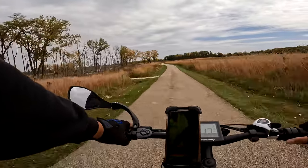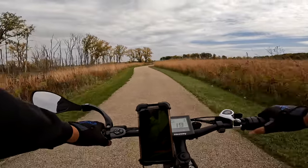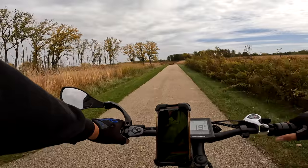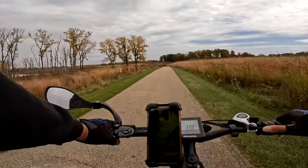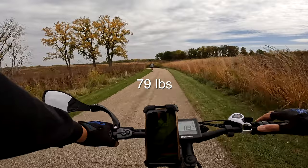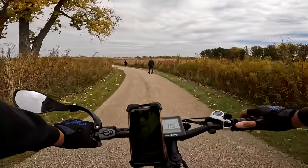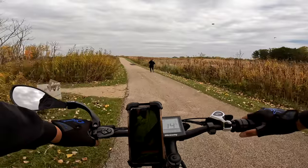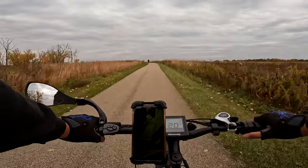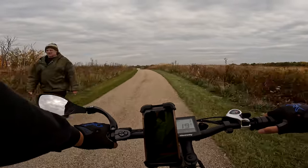Let's talk about this Himiway again. Overall I would say the Himiway functions very well. I will say it is a heavy bike — it is not lightweight. I think it was around 76 to 78 pounds. It's not lightweight, but you're also looking at a 20 amp-hour battery in that down tube, and that's going to add a certain amount of weight.